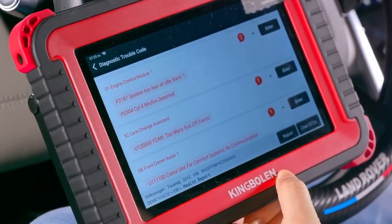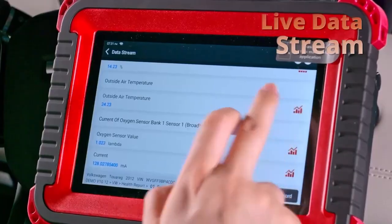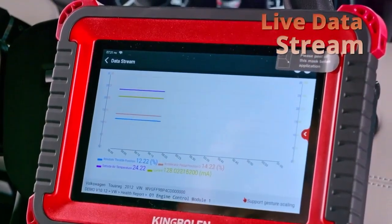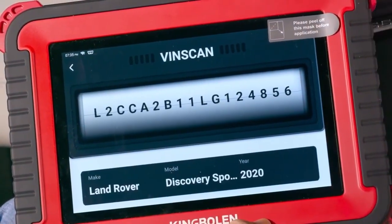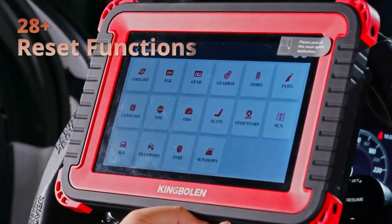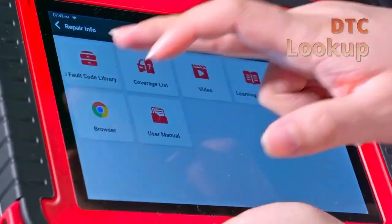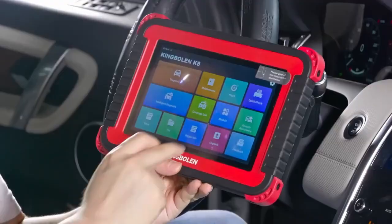Its wireless connectivity and 8-inch HD touchscreen make it one of the best Bluetooth OBD2 scanners for mobile diagnostics. This scanner is compatible with over 100 vehicle brands and offers lifetime-free updates, making it a future-ready investment. It's especially appealing for users looking for a wireless OBD2 scanner that combines portability with professional-grade features. The K8 Pro also excels in real-time data analysis and graphing, helping users pinpoint issues faster. It's ideal for both garage professionals and DIY enthusiasts who want a car diagnostic tool that's both powerful and easy to use.